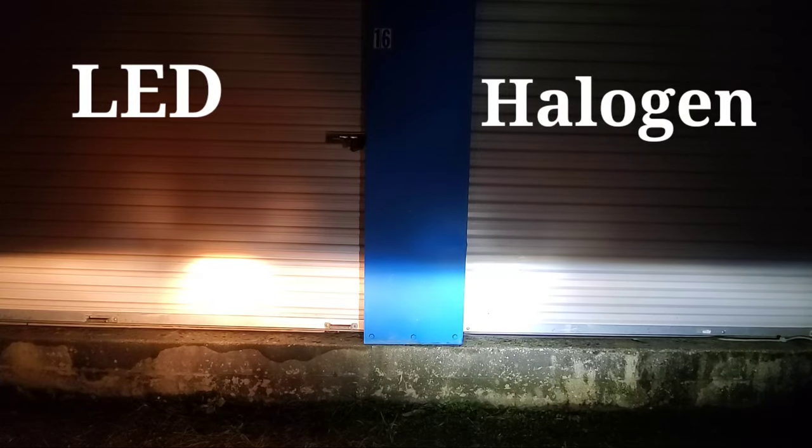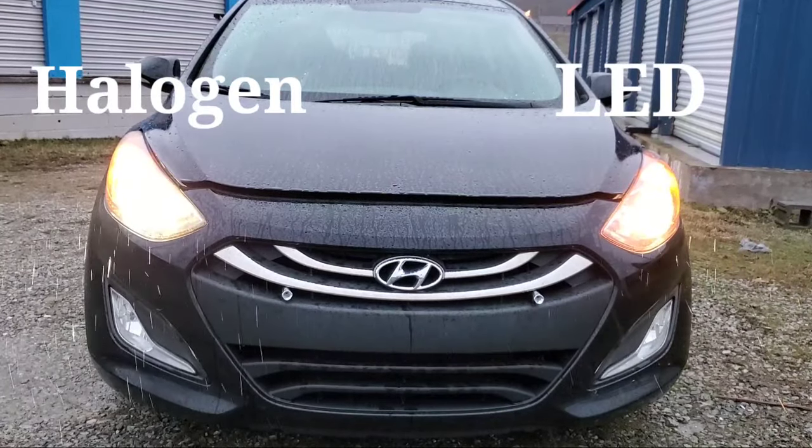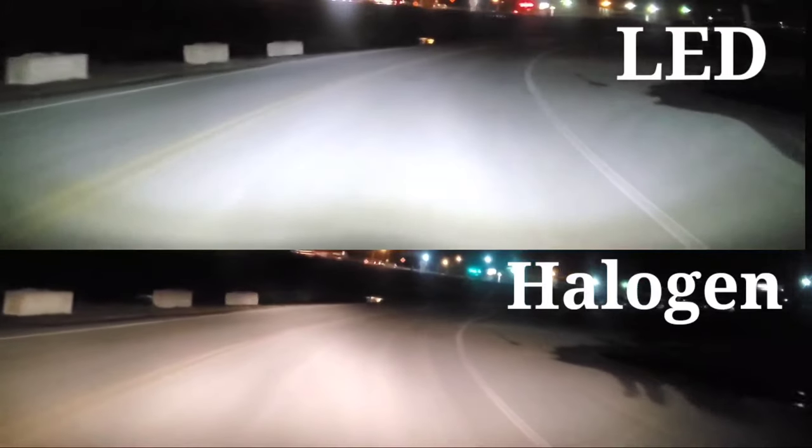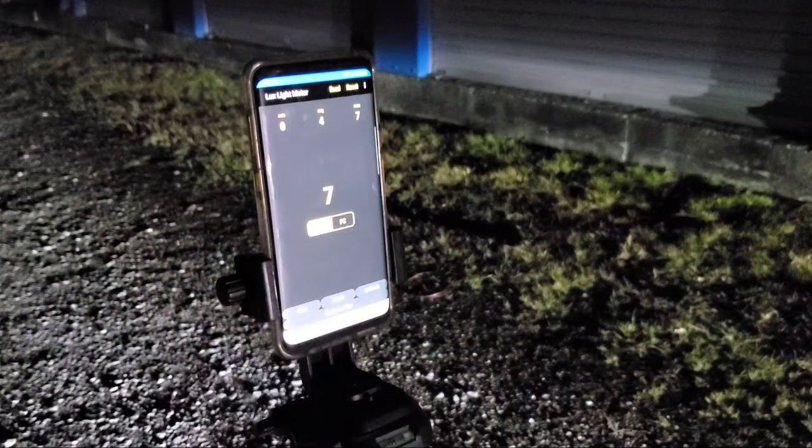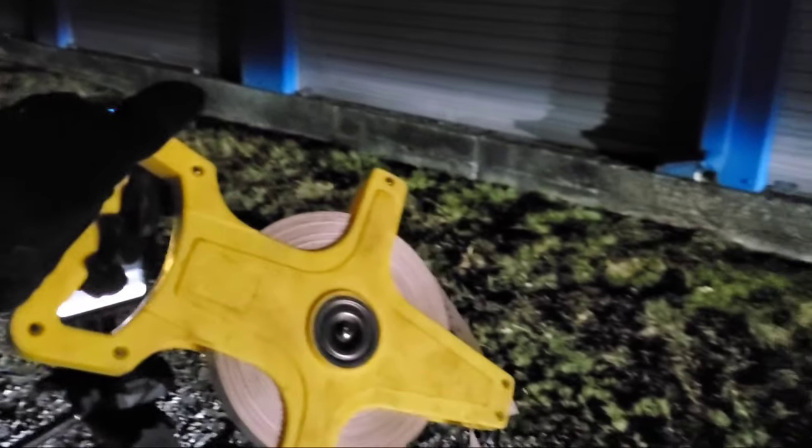Today we're going to be testing LED headlights versus halogen headlights in order to find out which is best for you, giving the key benefits for each type of light. We'll be using a lux meter to measure the brightness and also the distance of each beam.